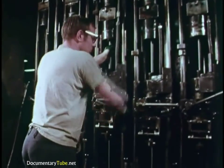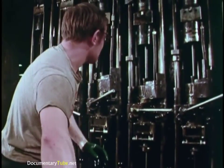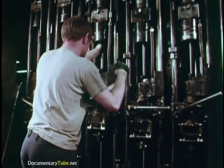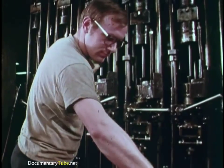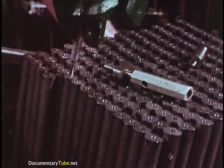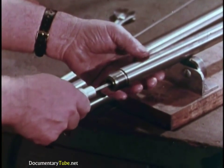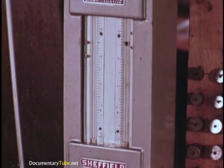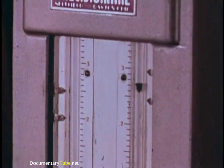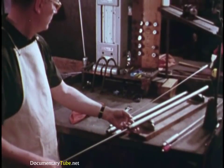Shotgun barrels spin at high speed as drills bite downward from above in the first drilling operation. All along the line, careful checks and close tolerances. An air gauge measures the diameter of finished rifle bores. If there are constrictions or bulges in the bore, the little float will move out of limits and the barrel will be rejected.